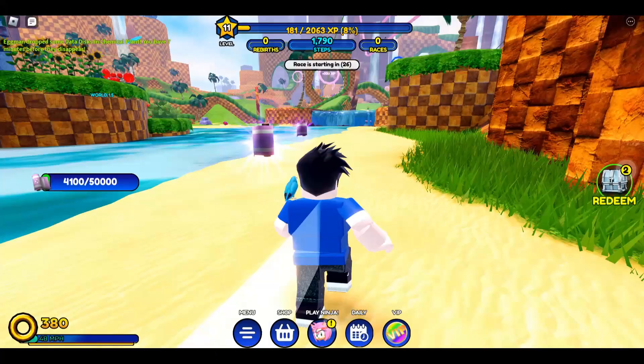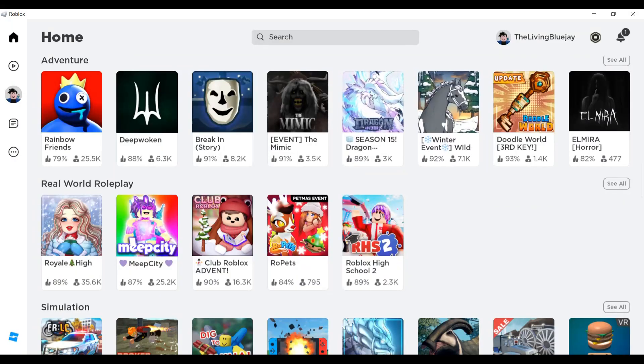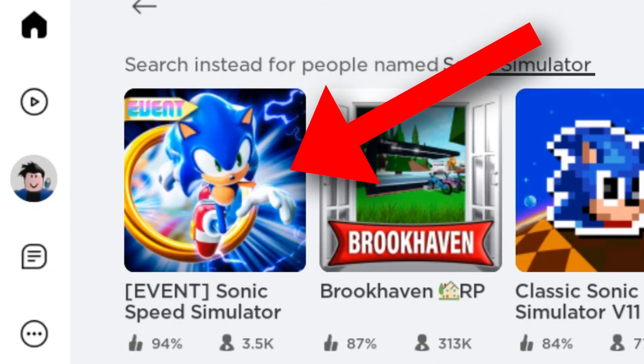Just in case you've never used the Roblox video game before and don't know how to navigate it, let me help you out with a quick rundown for this showing. First, make an account. Then open the launcher and search in the search bar for Sonic Simulator or Sonic Speed Simulator. Look for it and hit the play button.